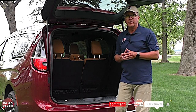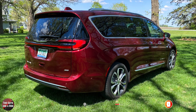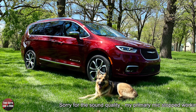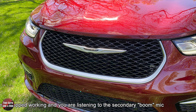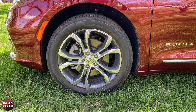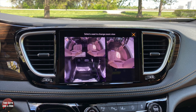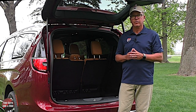Safety systems on this 2021 Chrysler Pacifica Pinnacle include brake assist, forward collision mitigation, traction control, ABS, lane departure warning, lane keeping assist, electronic stability control, blind spot warning, parking sensors, parallel and perpendicular park assist with auto stop, pedestrian emergency braking, and much more. These are really safe vehicles loaded with technology and safety.